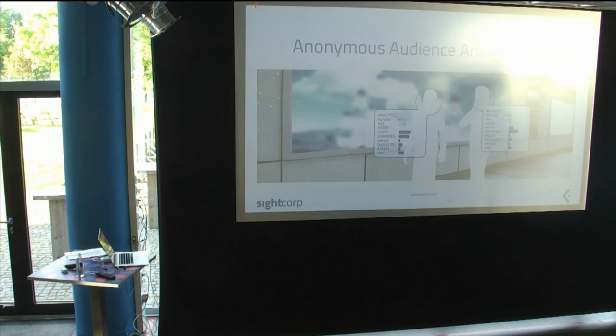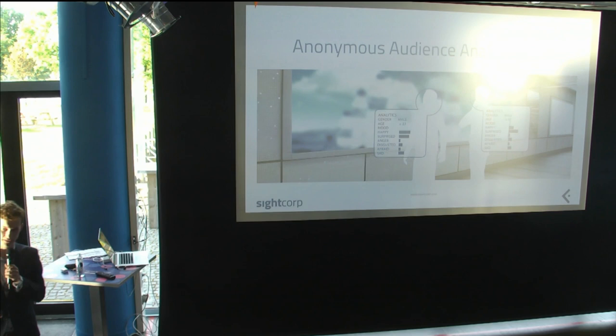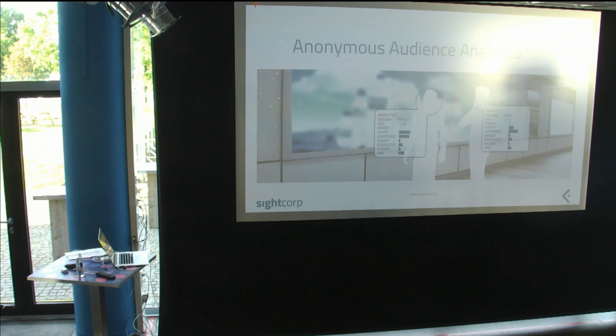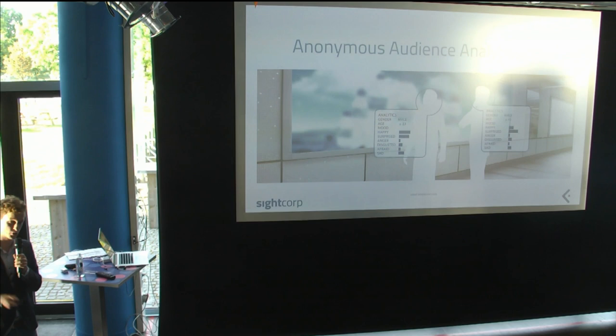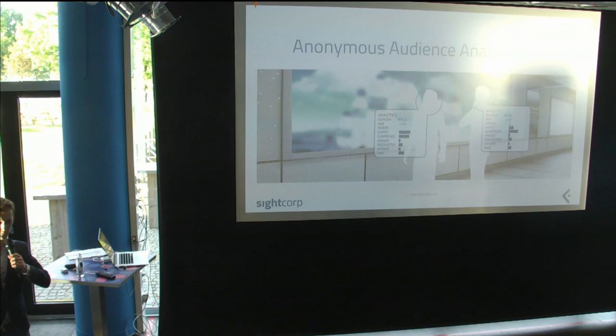One popular application is anonymous audience analytics. Say you run a big retailer like H&M with hundreds of stores — you have no idea what kind of people actually come in. If you put a camera at the entrance, our software can give you gender, age, mood — whether people were happy, surprised, or disgusted. This helps you know if you're reaching your target demographic. It's all anonymous; we don't store identities.